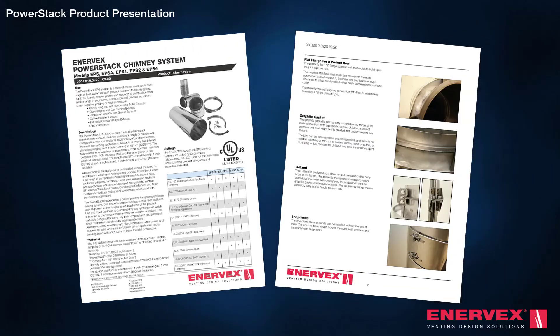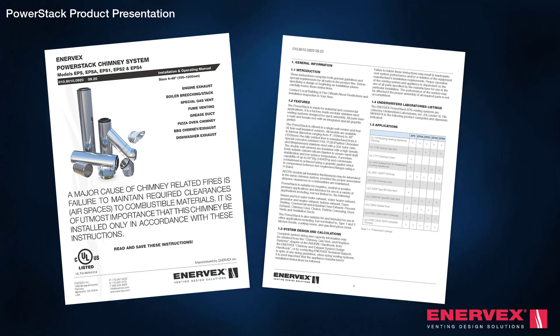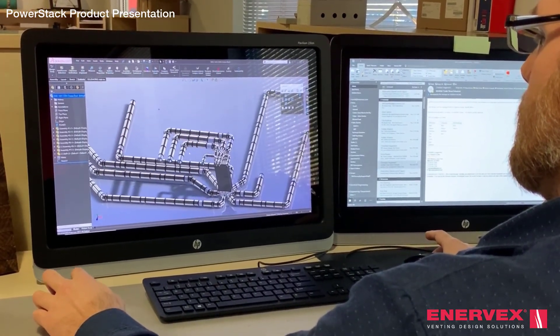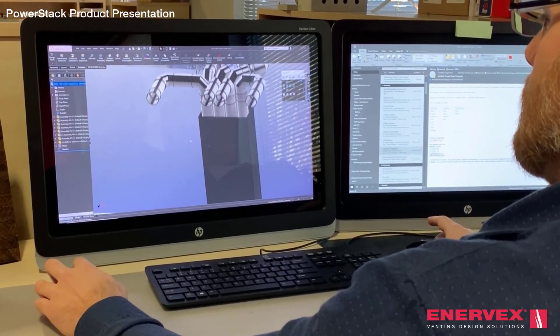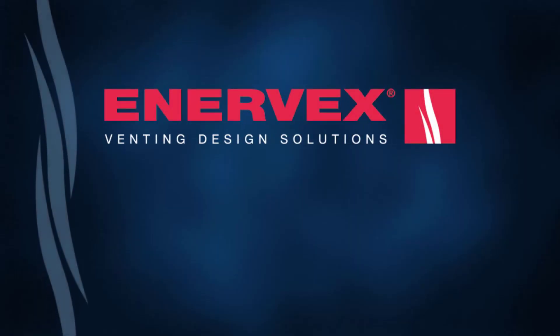Enevex assists the engineer and installer from start to finish. We design and provide calculations for chimneys, fans and heat recovery units for any job. Complete design and documentation packages are available, with system details, 2D and 3D drawings, specification text and submittal text. Let us help you with your next project.